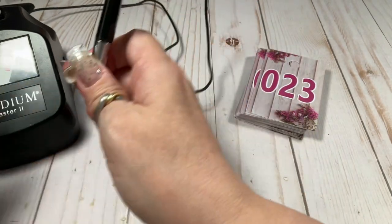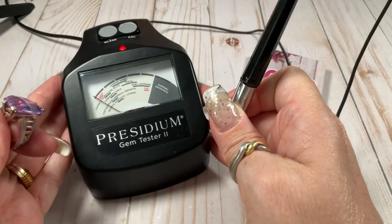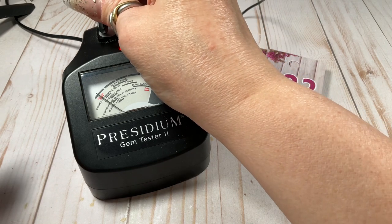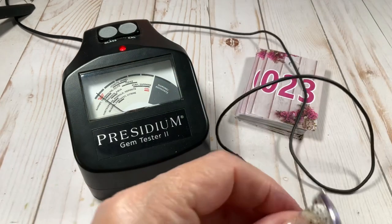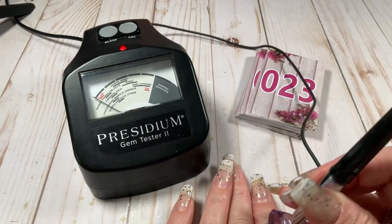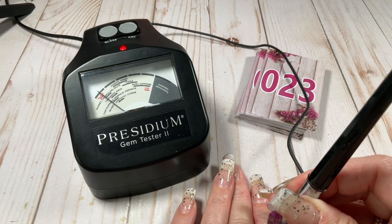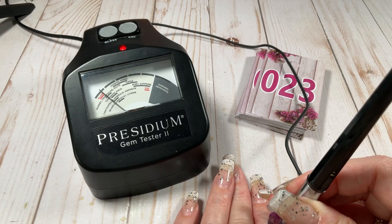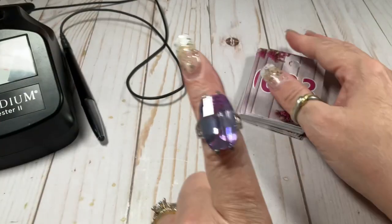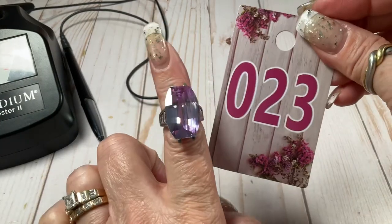Let me show you where it's reading — I'm going to make sure we're calibrated first. It's reading at the beginning of the garnet-tourmaline-iolite line. Is there a purple tourmaline or purple iolite? There it is. Gorgeous, seven and a half, $30.